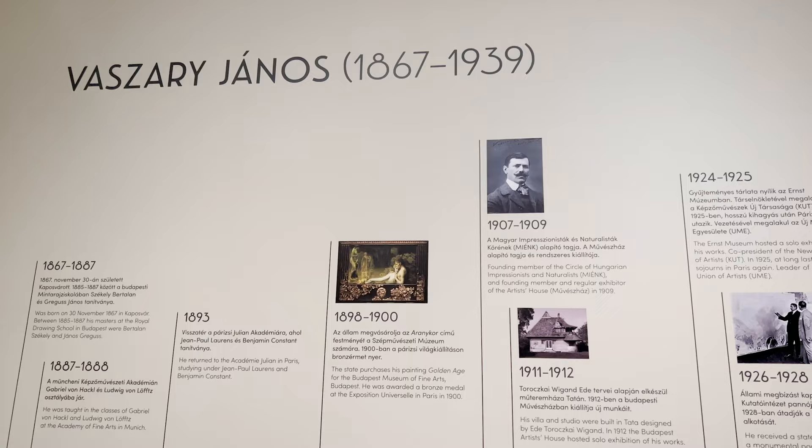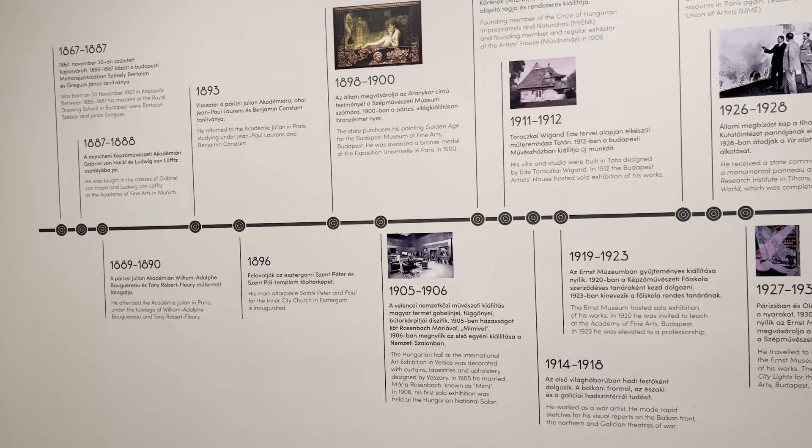Vasari was born in 1867 in Kapuswad, Hungary. He spent two years studying at the Royal Drawing School in Budapest before studying at the Academy of Fine Arts in Munich and the Academy Julian in Paris.